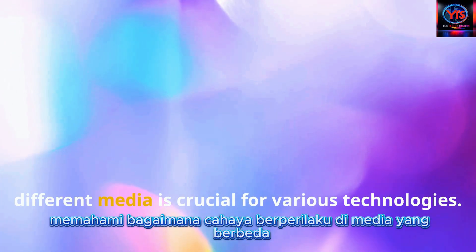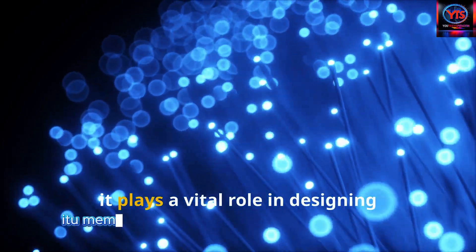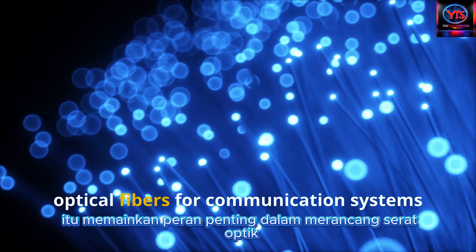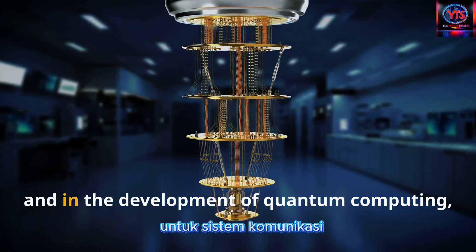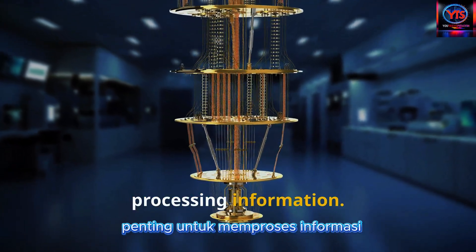Understanding how light behaves in different media is crucial for various technologies. For instance, it plays a vital role in designing optical fibers for communication systems and in the development of quantum computing, where controlling light is essential for processing information.